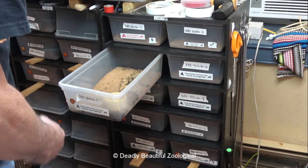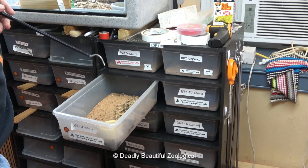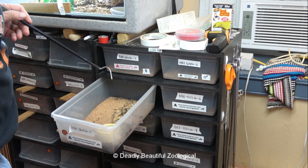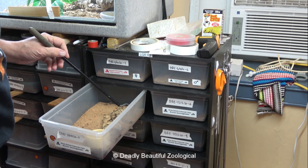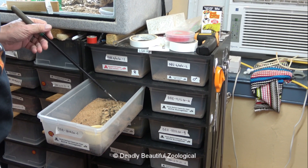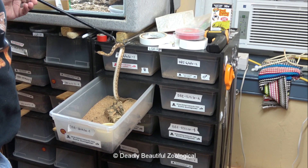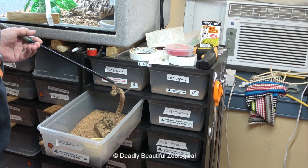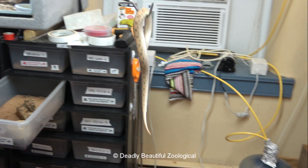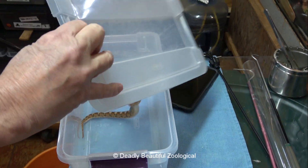If you got bit by the pygmy rattlesnake or one of the insularis, it would be a very bad couple of days. You get bit by one of these and you're definitely going to the hospital for antivenom. The chances of getting a dry bite from one of these is very, very low. They don't mess around, so we don't mess around with them.